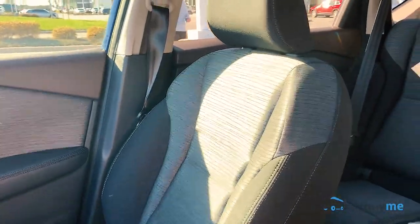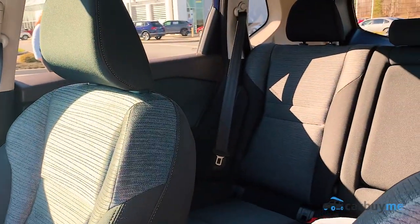The SV comes with cloth seats, as does the base model — you actually have to go up to the next trim level if you want to get leather. So both the S and the SV have cloth seats. If you want leather seats, you have to go up a whole other trim level.